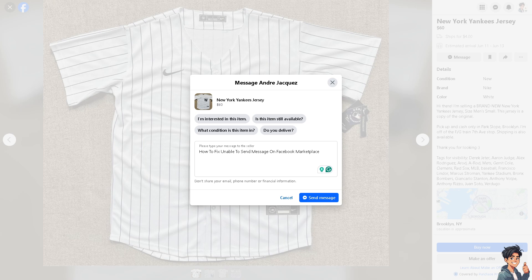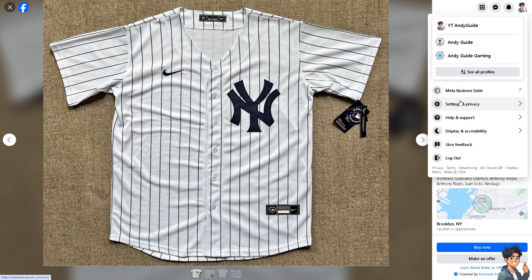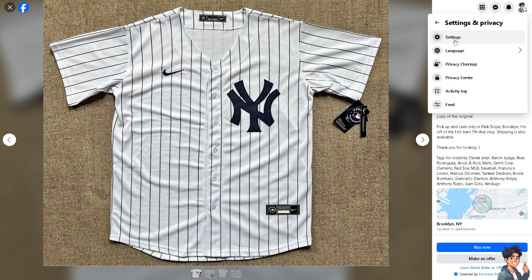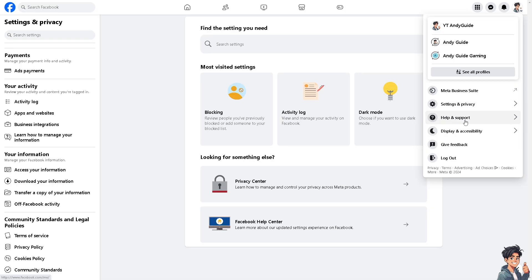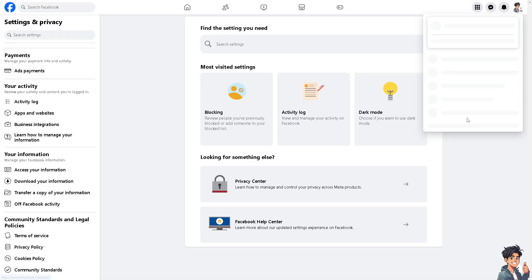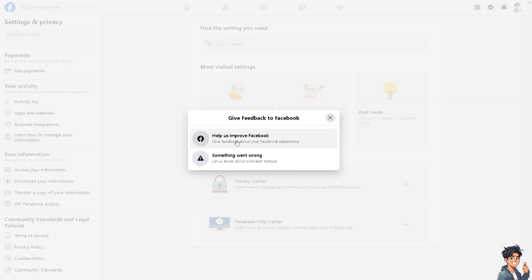If you think you're not doing anything wrong, click on the upper right corner and go to Settings and Privacy, then click on Settings. Alternatively, click on Help and Support and then Report a Problem.